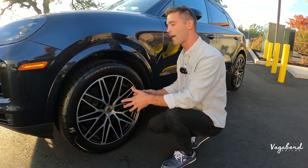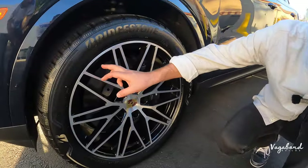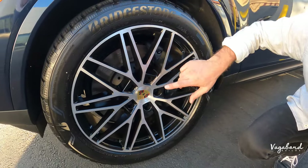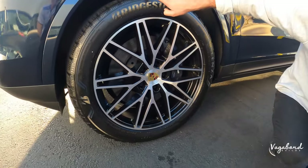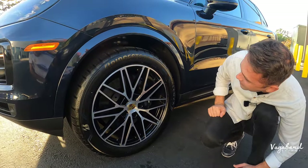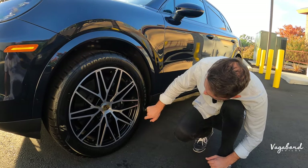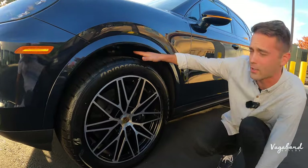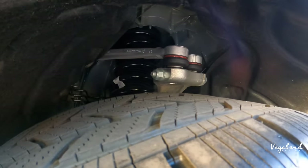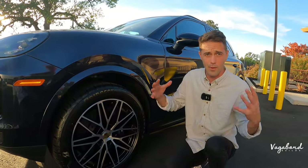Different Cayenne trims will have different rims, so pay attention to that. This one has a dual-color rim — gloss black on the inside with a machine-surface silver on the outside — running Bridgestone Turanza Sport all-season tires in size 285/45/21. Looking at the suspension, you have shock and strut with different control arms than your average SUV, giving it a sportier yet more comfortable ride.